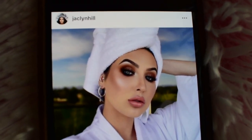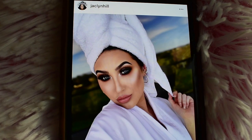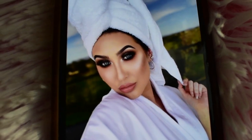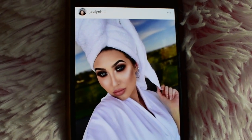Hey guys, welcome back to my channel. My name is Claire. If this is your first time here — in today's video I was super inspired by a photo that Jaclyn Hill posted on her Instagram about a week and a half ago. I thought it was just such a lovely picture and she kind of gave some of the details of her makeup look. She just looks so dewy and pretty and beautiful as usual.